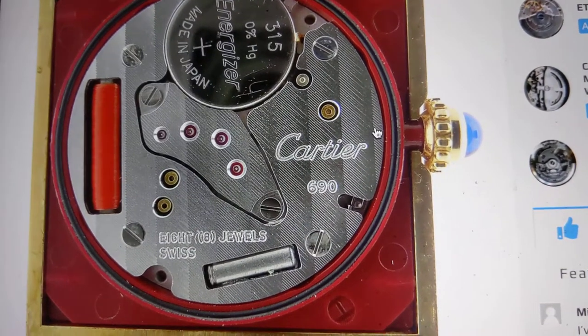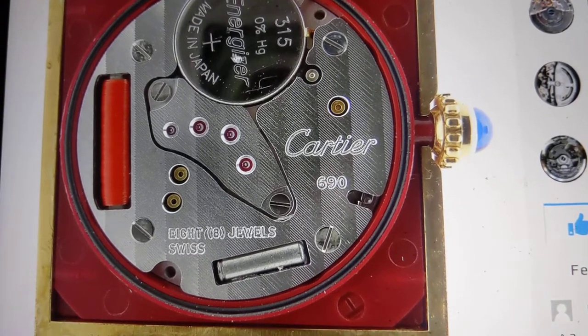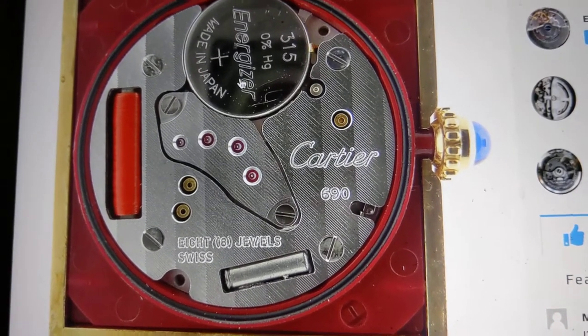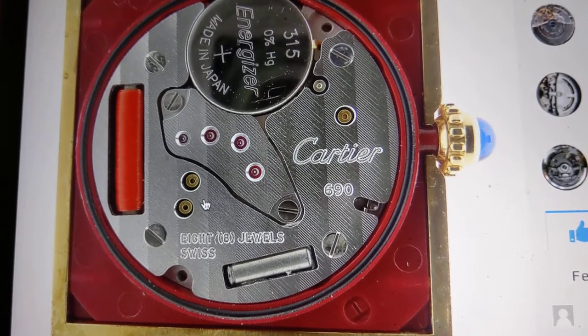You can see it's using a 315 battery. In this case it's an Energizer, but a Japanese battery, which is a bit of a faux pas because really it should probably be using a Swiss battery. It's an 8 jewel movement — you can see it's a stunning, stunning looking movement.